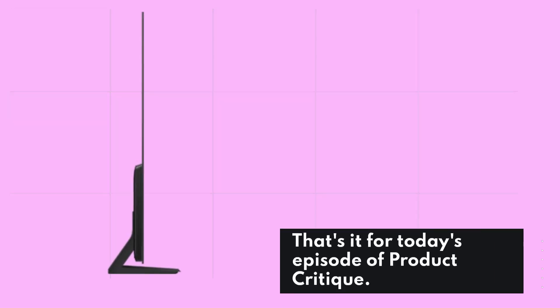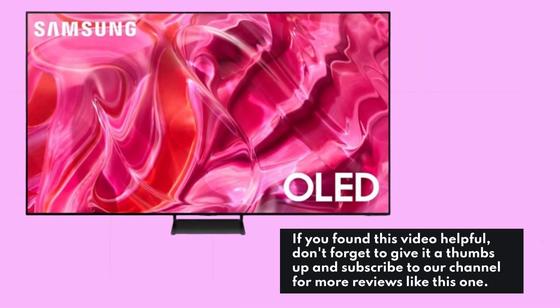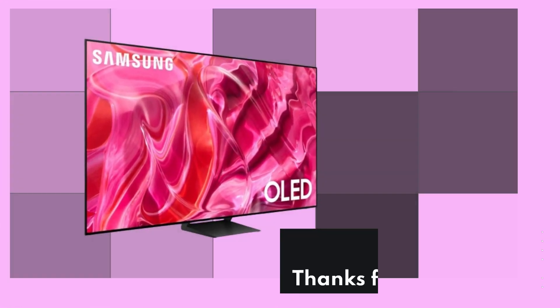That's it for today's episode of Product Critique. If you found this video helpful, don't forget to give it a thumbs up and subscribe to our channel for more reviews like this one. Thanks for watching, and happy viewing!